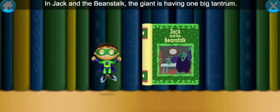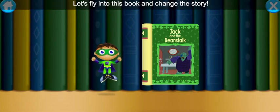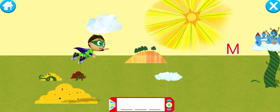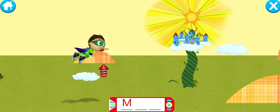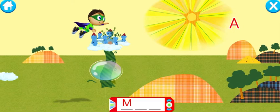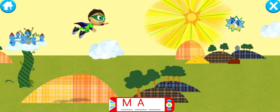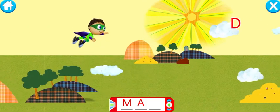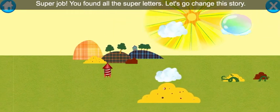In Jack and the Beanstalk, the giant is having one big tantrum. Let's fly into this book and change the story. Super Y, to the rescue! M — way to fly! A — awesome job! D — super job! You found all of the super letters.